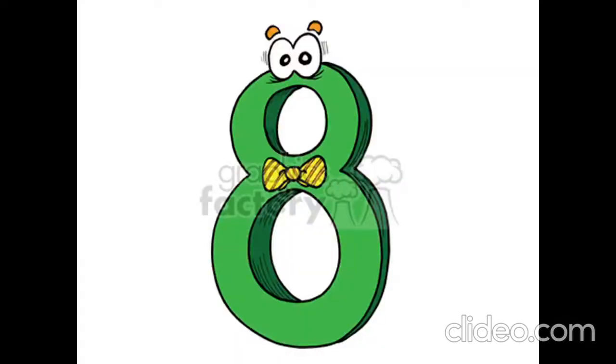Is it ten? No, it isn't. It is six, six. Is it six? No, it isn't. It is seven, seven. Is it seven? No, it isn't. It is eight, eight.